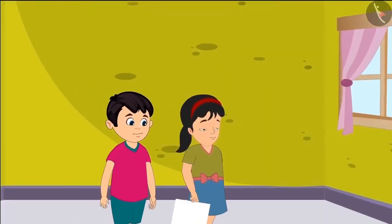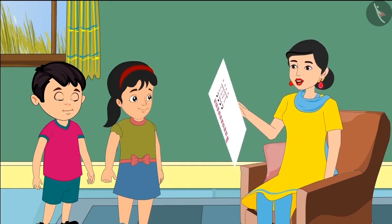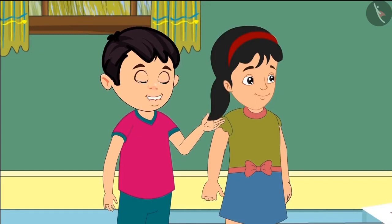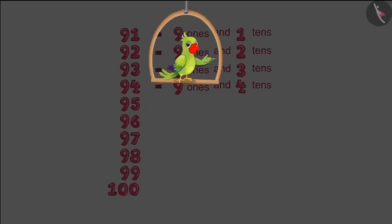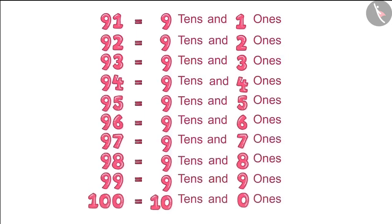Pinkie and Chotto have written numbers from 91 to 100 and also written the ones and tens of some numbers. They show the chart to their mother before writing further. Hey children, you have written it upside down. We write 91 like this: there are 9 tens and 1 one — 9 bundles of ten and 1 loose. We have made this mistake in all the numbers. Chotto and Pinkie then corrected their charts: 91 has 9 tens and 1 one, 92 has 9 tens and 2 ones, and so on.